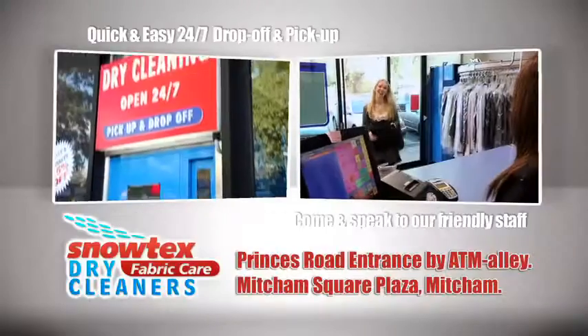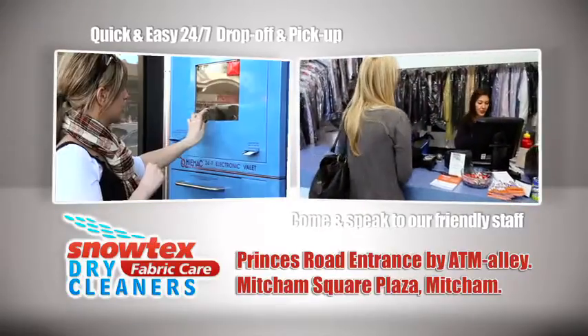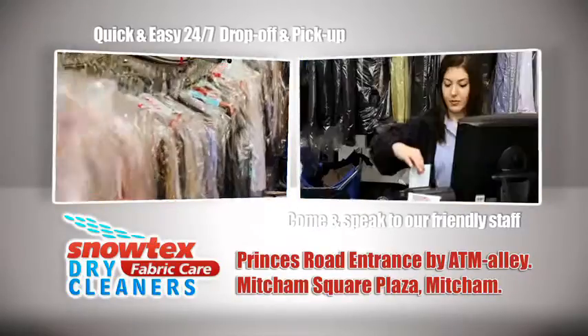Snowtex Fabric Care Dry Cleaners, Laundry and Repairs with 24-7 valet machine drop-off and pick-up. Prince's Road entry next to the Commonwealth Bank. All work is done on the premises using state-of-the-art machinery.